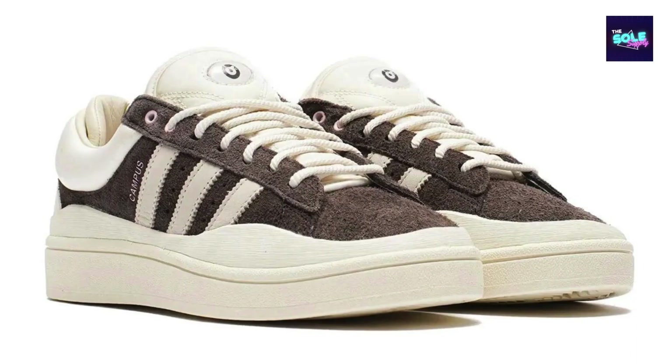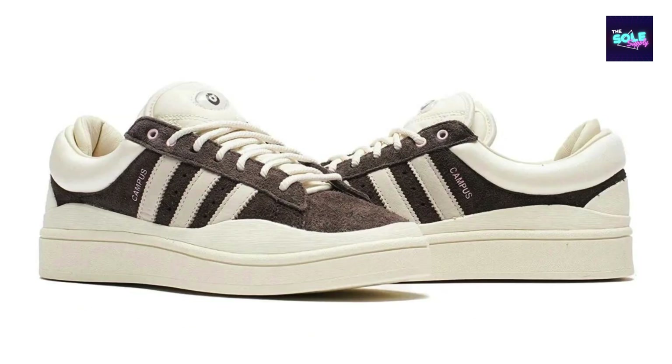Whether you're a Bad Bunny fan or simply appreciate a well-crafted shoe, the Bad Bunny x Adidas Campus ID 2534 is definitely worth considering. However, if you're looking for a flashier design with more overt branding, this shoe might not be for you. For a more detailed look, check out some YouTube reviews to see the shoe on feet.